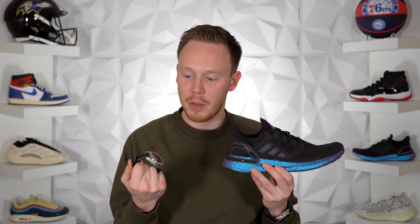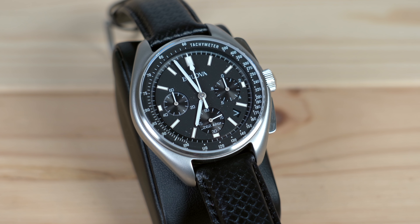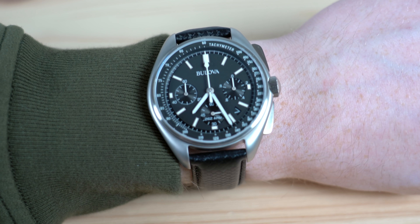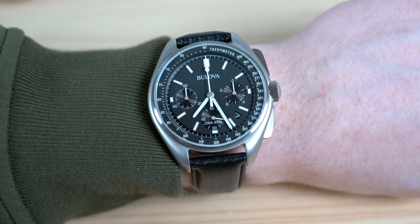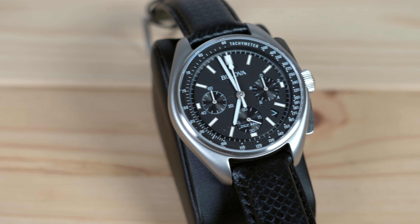Number two: the Bulova Lunar Pilot Chronograph, paired with the Adidas Ultra Boost 20 ISS. Visually the similarities are obvious — they both have a lot of black. But the similarities go deeper: this Ultra Boost 20 is one of the first colorways to release as a special collaboration with the ISS, the International Space Station. As for the Bulova Lunar Pilot Chronograph, Bulova actually partnered with NASA back in the 1950s, and this watch was specifically worn on the August 2nd, 1971 Apollo 15 moonwalk.